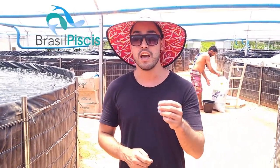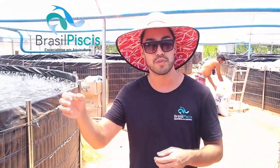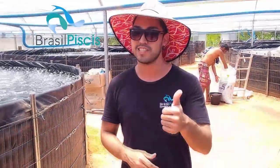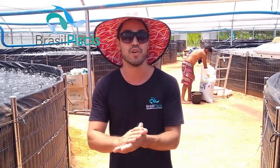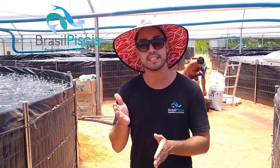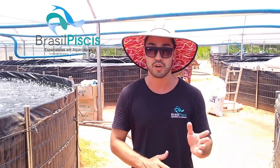Olá pessoal, tudo bem? Rafael Forest da Brasil Pices. Para os nossos clientes do exterior: se você está fora do Brasil, você pode entrar no vídeo — eu vou falar tudo que estou falando em português também em inglês. Agora, todo vídeo nosso a gente vai fazer em português e em inglês, as mesmas coisas nas duas línguas, porque a gente está tendo bastante clientes fora do Brasil.